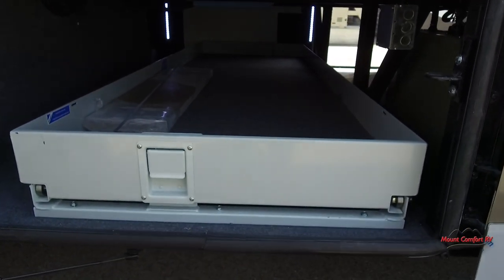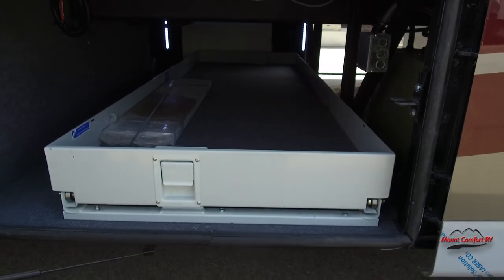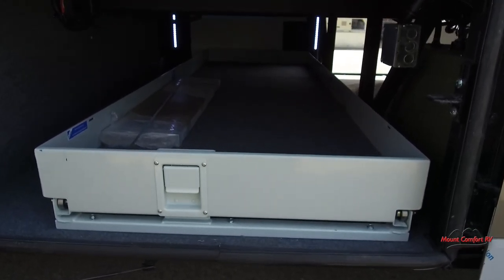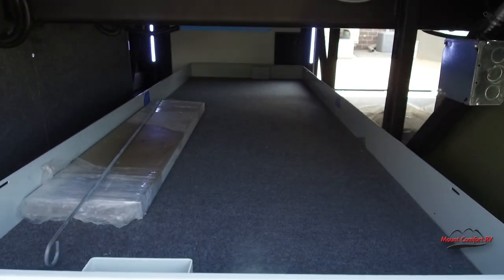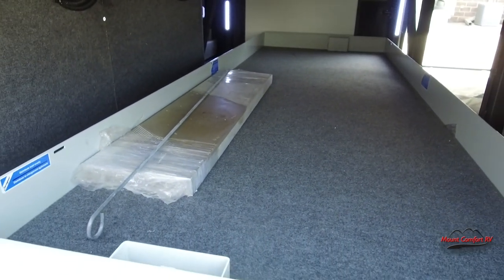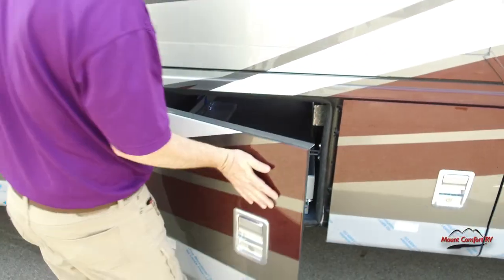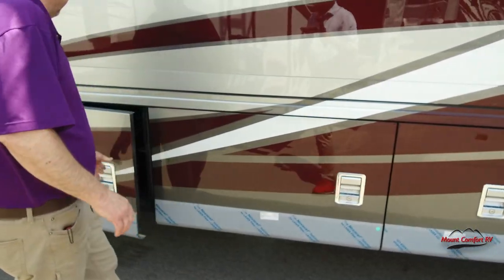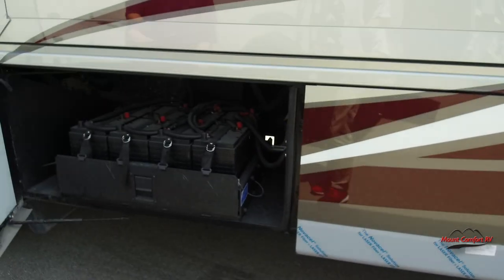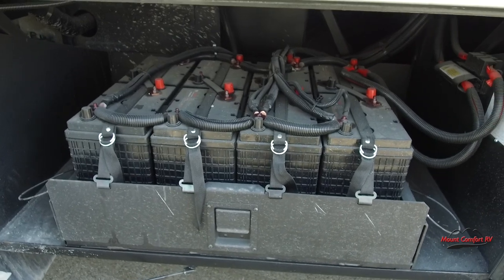Here's the other side of that manual slide-out tray — it slides really easy and goes out either side. Sitting on the tray are actually spare tiles from the same box as the flooring in the coach. In case you drop a skillet and crack a tile, you'll always have a matching tile — those come with the coach.